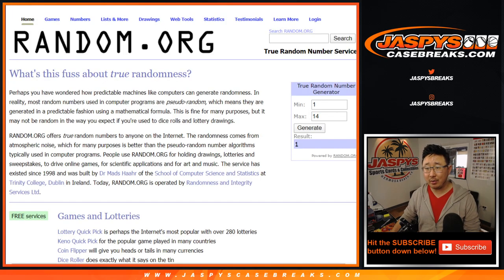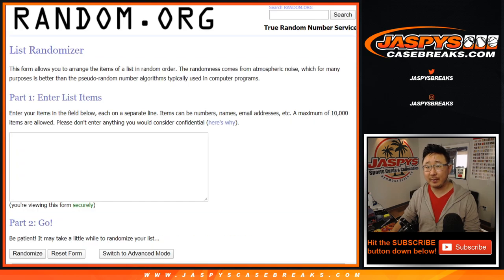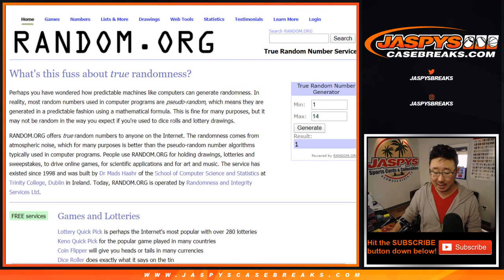Now we're going to generate some numbers to see which box we're going to do. Then I'm going to open up the boxes, show you the hits, type in the hits, randomize names, randomize hits, and then see what you end up with.